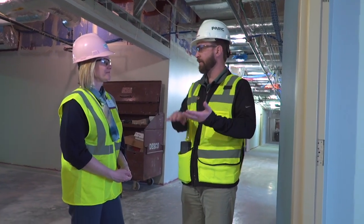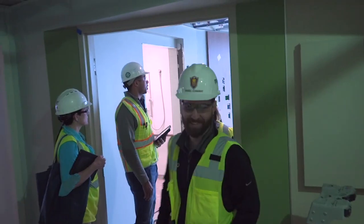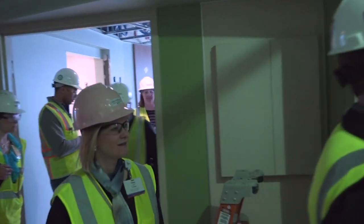Today we're going to give you a behind the scenes look at our new Barnes-Jewish West County Hospital, which is opening later this year.